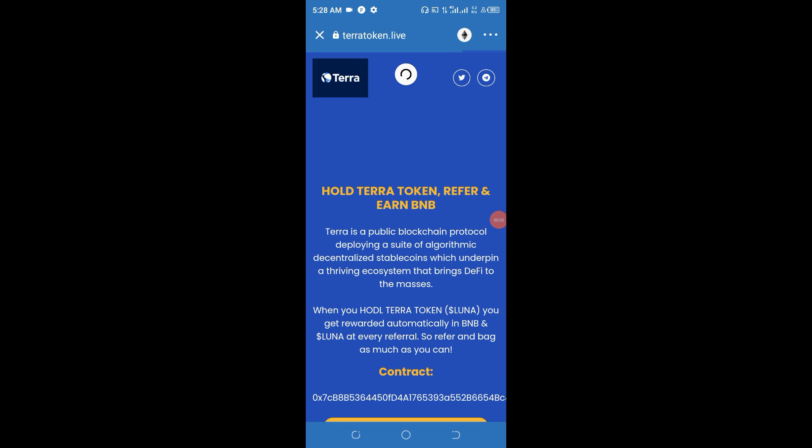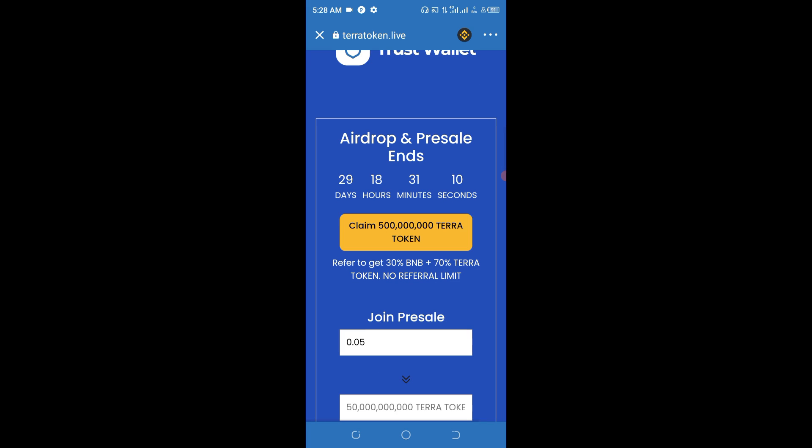Wait patiently for the website to open. This is a Terra token. The next thing you need to do is change the network from Ethereum to Smart Chain, because Smart Chain is owned by Binance and offers a lesser network fee. This token has about 29 days to run out.